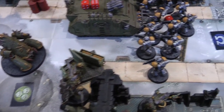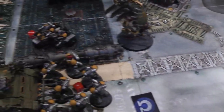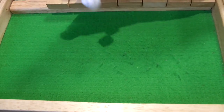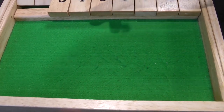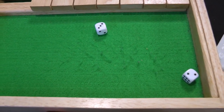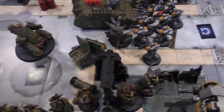In the charge phase Lord Felthius charges the intercessors — passes the charge roll. The Bloat Drone charges the captain, land speeder, and attack bike — overwatch sees the land speeder's multi-melter hit and wound but the five-plus invulnerable saves. Missiles also fail. The Bloat Drone rolls a five — not enough to reach the land speeder — so it just engages the attack bike. That's it for charges.